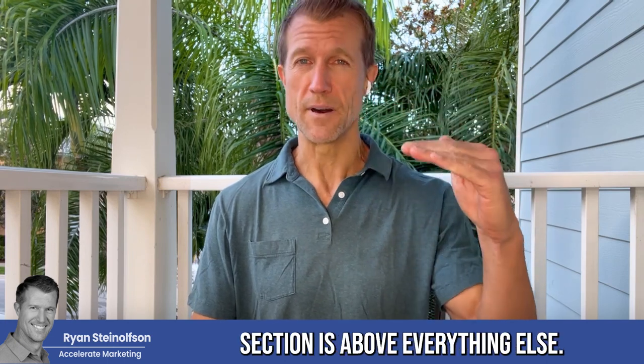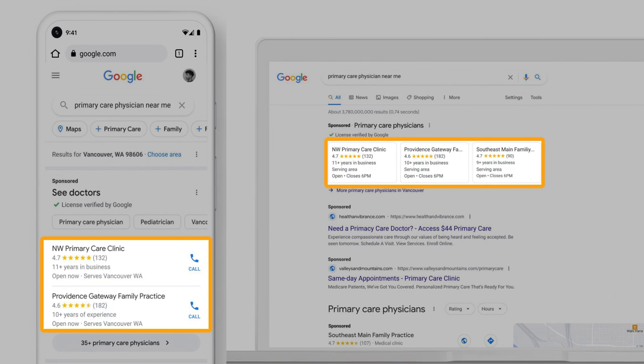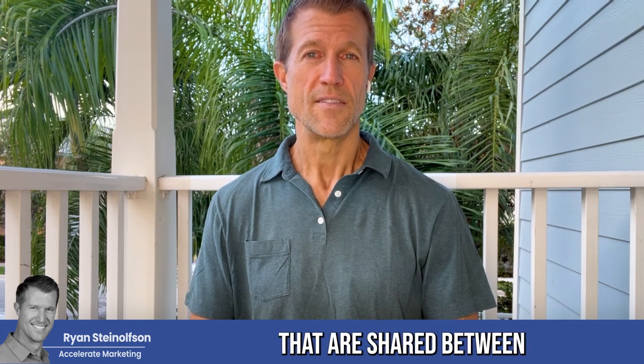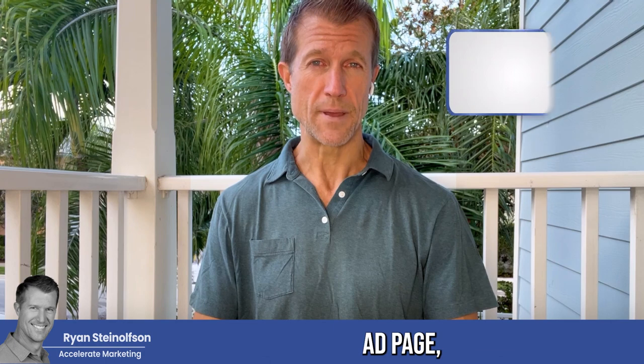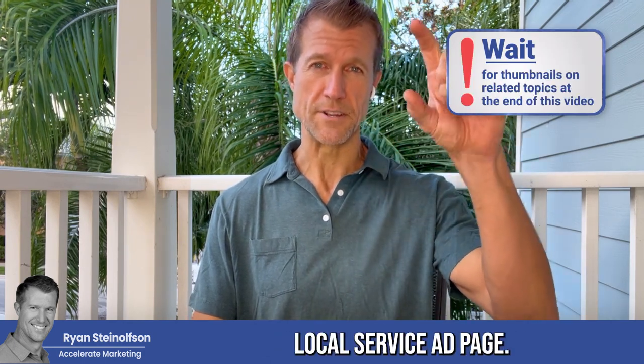The Google Local Service Ad section is above everything else — it's above Google Pay Per Click, it's above Google Maps, it's right at the top. And your reviews are shared between the Google Business Profile page and your Google Local Service Ad page. So when you get a review on Google Business Profile, it's shared with your Google Local Service Ad page.